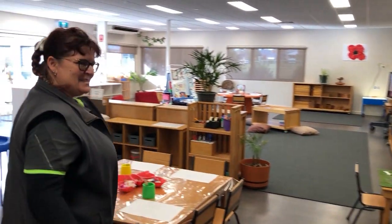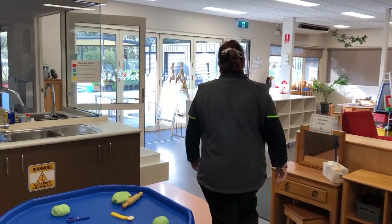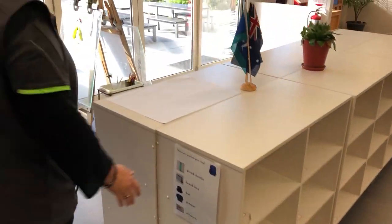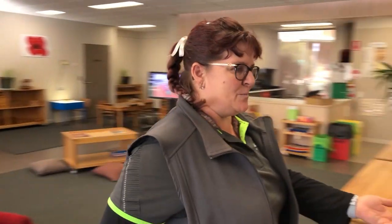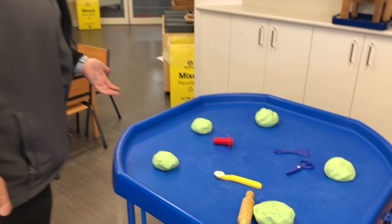Welcome to our place. You come on through. Normally our sitting area would be over here. And then we have free play, so the children can choose any of our areas to play. We've got a play-doh station or a cutting craft area.